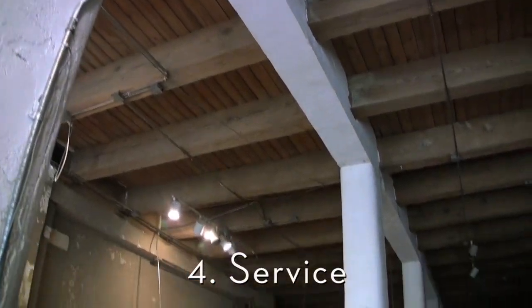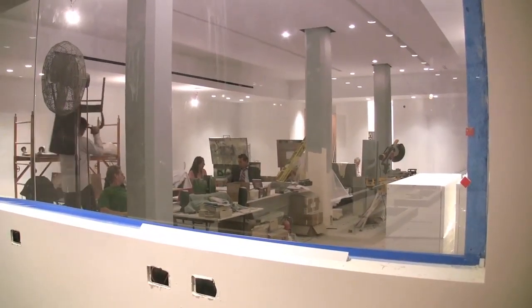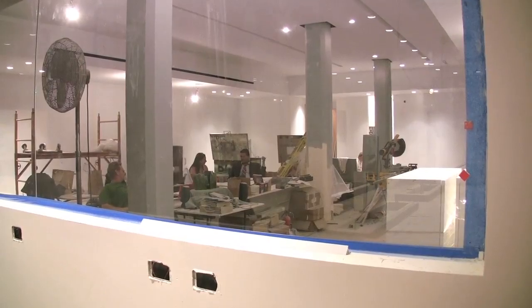This was the GRACE space back in April and here it is in September. As the space takes shape, so does the way that GRACE is meant to work.